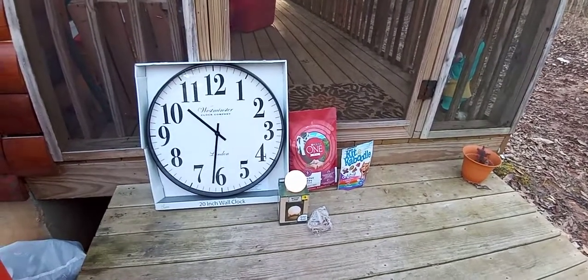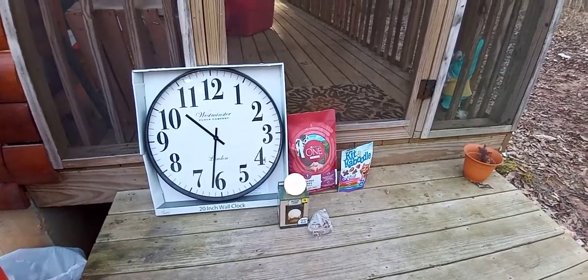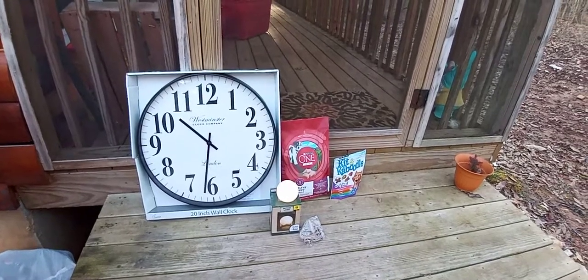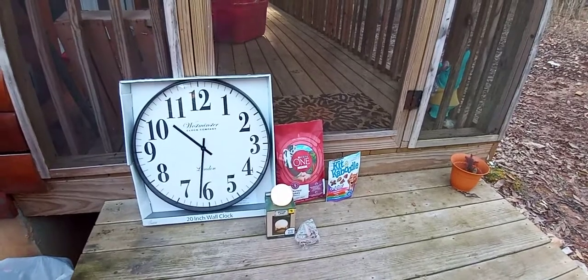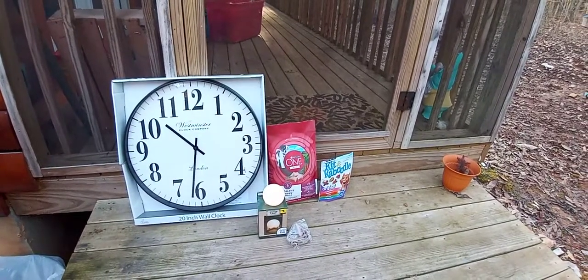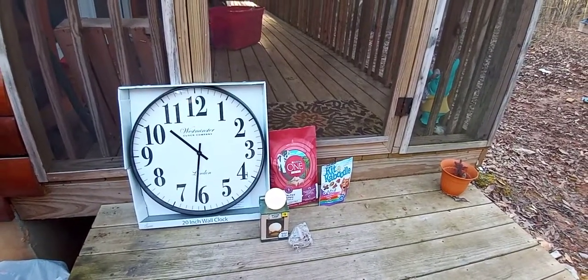But yeah, that's what I found this morning. I'm gonna take it out of the box and put batteries in it so you can stay tuned and see if it works. Don't forget to subscribe, and thanks for watching.